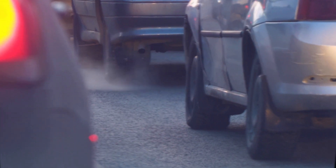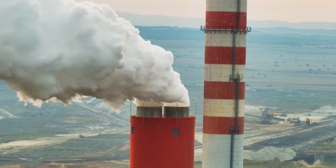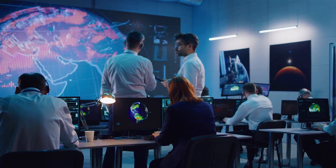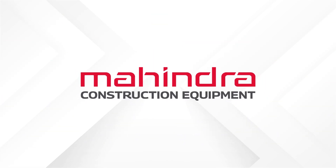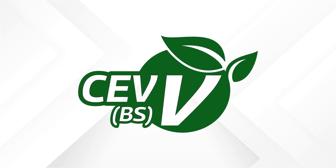In today's world, the severe climate crisis demands urgent attention, and India is also actively implementing measures to address this issue. In line with the government's approach to addressing this challenge, Mahindra Construction Equipment proudly presents the new CV5 series.